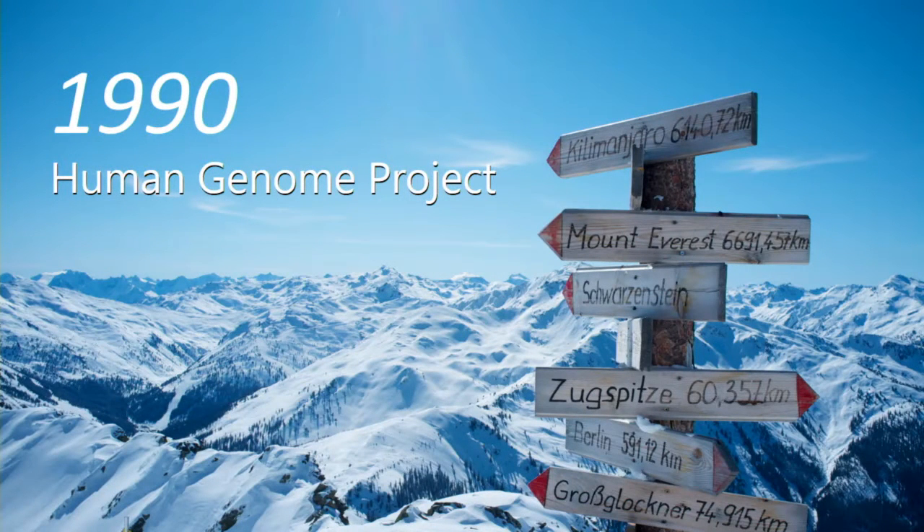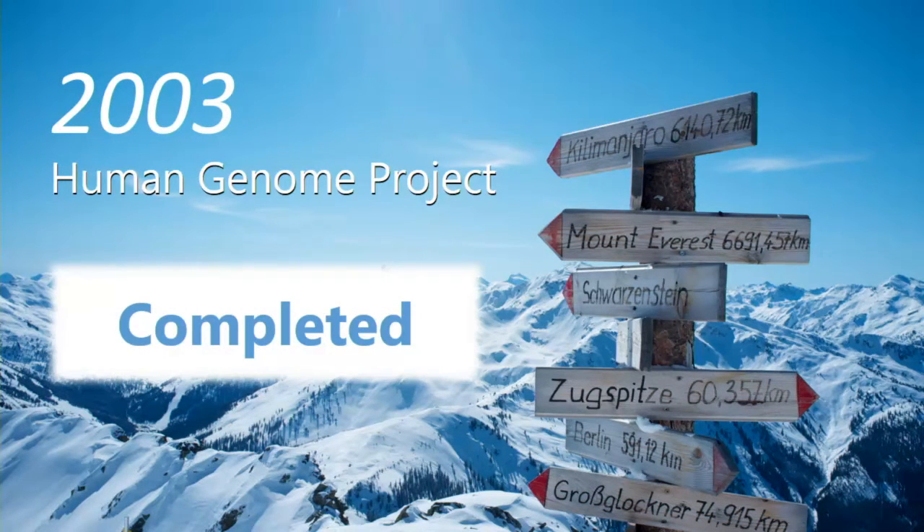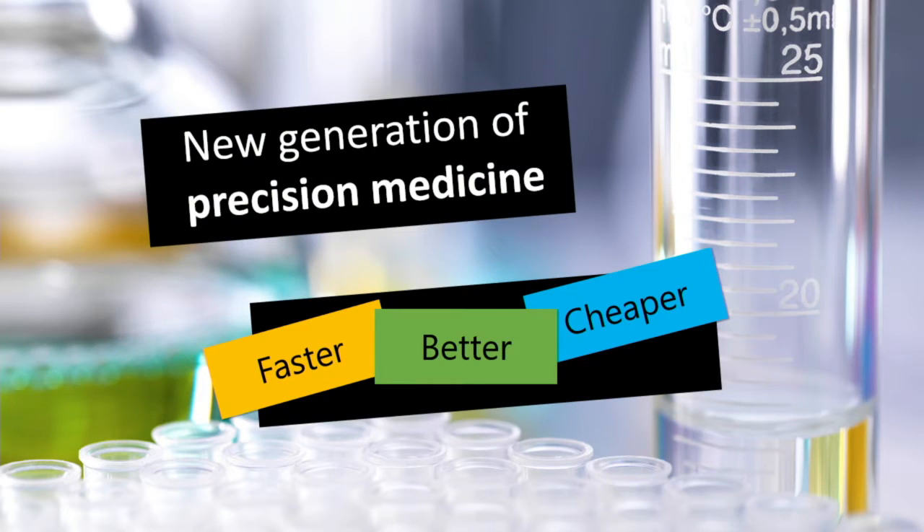In 1990, the genomics community started on an ambitious goal — a quest to sequence all 3 billion base pairs in the human genome. After 13 years, they completed it, two years ahead of schedule, and at a cost of a little less than $3 billion. The Human Genome Project has already led to the discovery of more than 1,800 disease genes, and there are over 2,000 genetic tests today that patients can take to learn the risks of their inherited diseases and for doctors to diagnose and cure these diseases. The Human Genome Project has enabled a new generation of precision medicine that is personalized, preventive, and preemptive. Leveraging the cloud and AI has helped sequencing, analysis, and diagnosis to run much faster, better, and at lower cost.